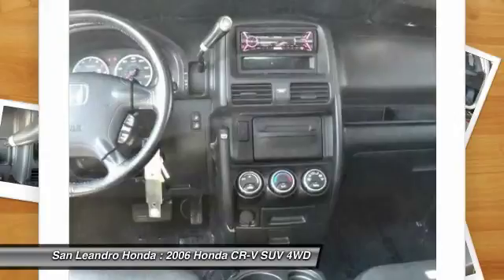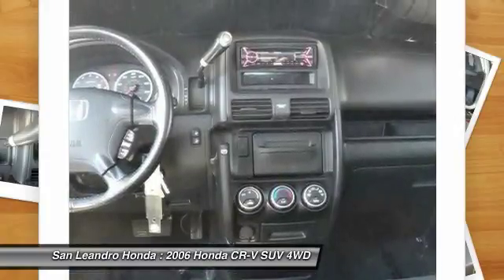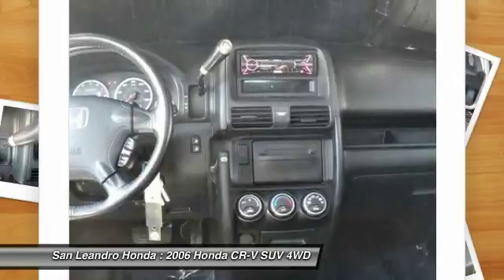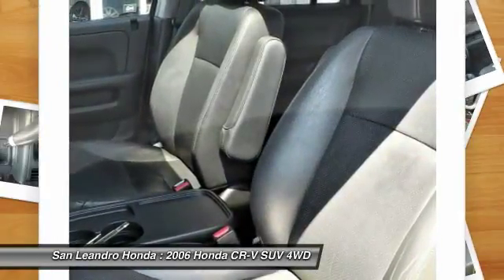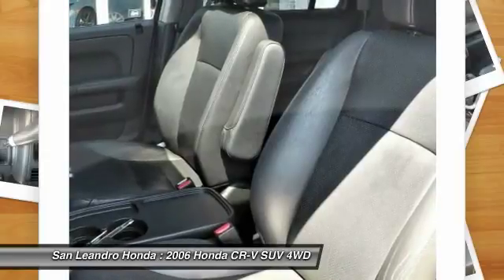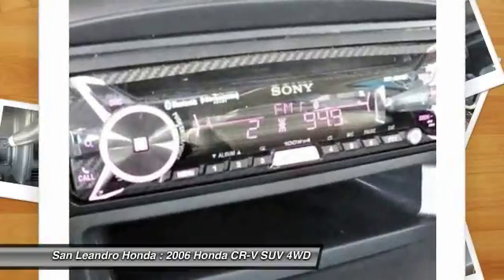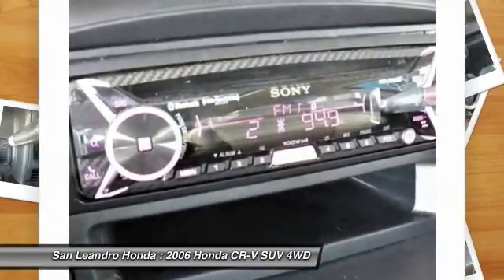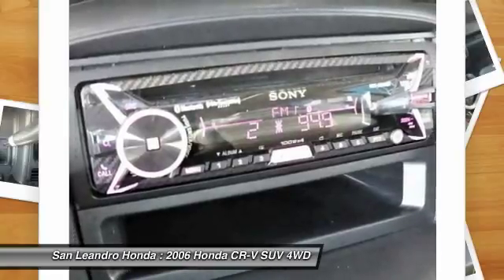Today is the right time to purchase a used Honda CR-V during the Bay Area's used car sales event, serving the Greater Fremont Area, Castro Valley, Union City, San Lorenzo, Pleasanton, and Dublin. Contact our used car sales team at 510-347-5100 or visit our used car dealer website at www.sanleandrohonda.com.